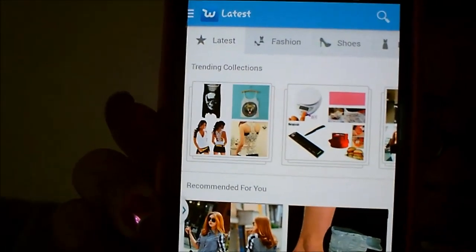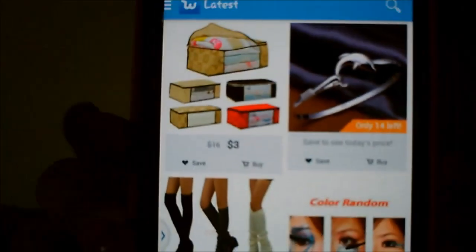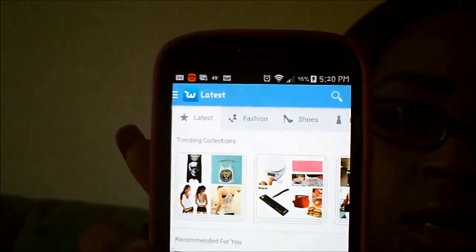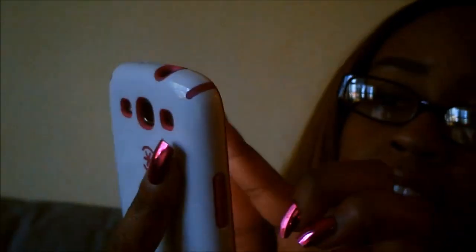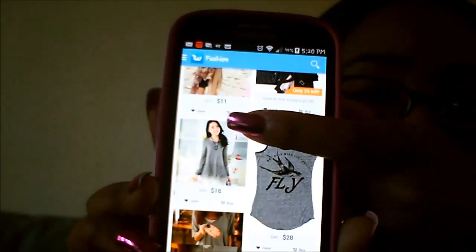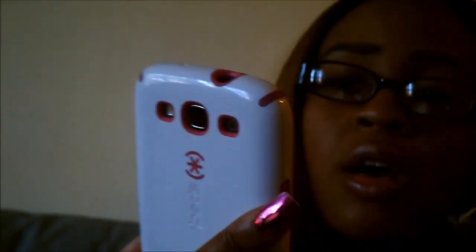It has a little bit of everything — shoes, clothing, accessories. This is just the main page. They have a fashion tab and they'll just show shoes and accessories. Look at those shoes — this is just the main page of shoes. Yeah, they have a little bit of everything.